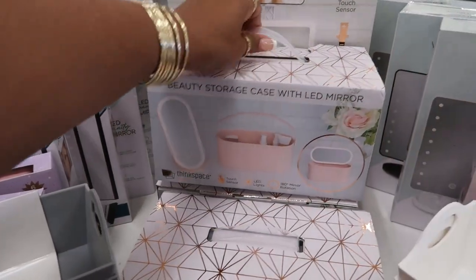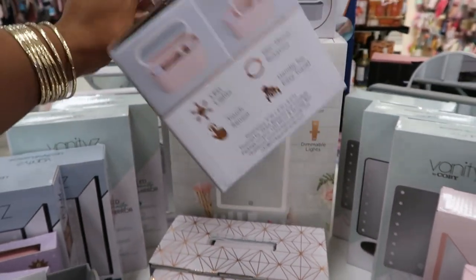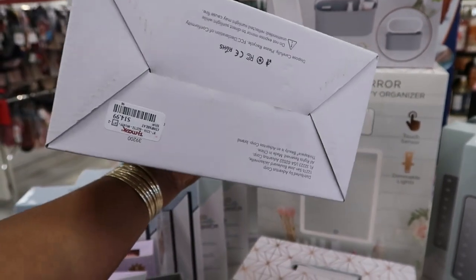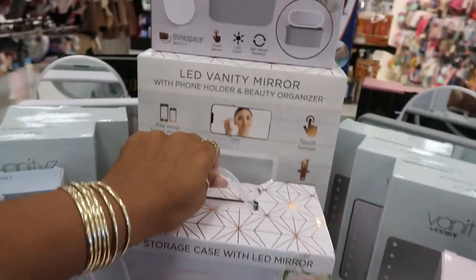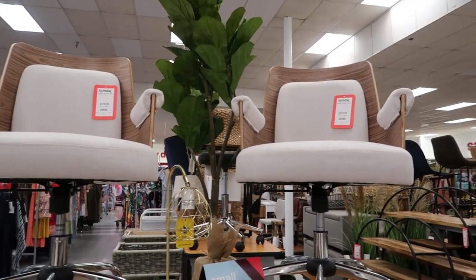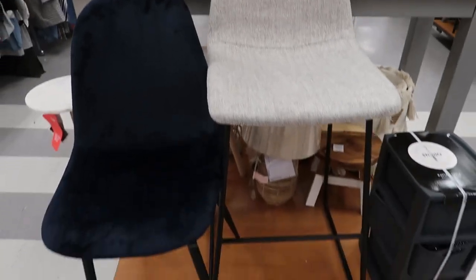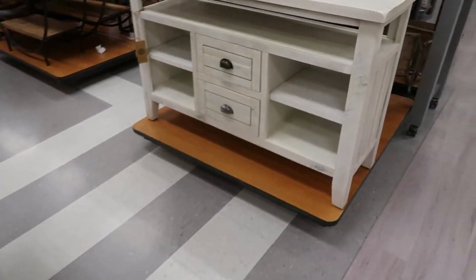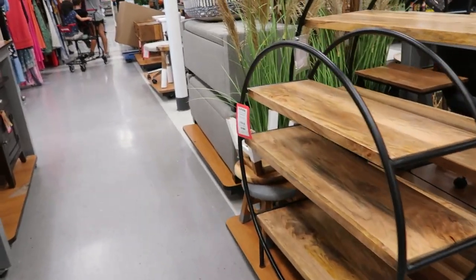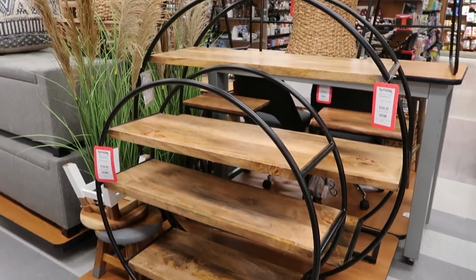Beauty storage case with LED mirror — oh, the mirror rotates! That's pretty cool, $15. You can get it in pink or gray right there. Oh, I like those chairs up there — $179. These round shelves are pretty cool; the small one is $199 and the bigger one is $250.